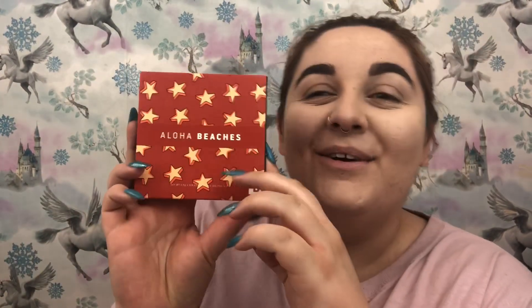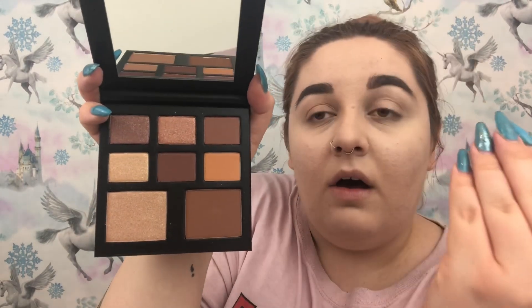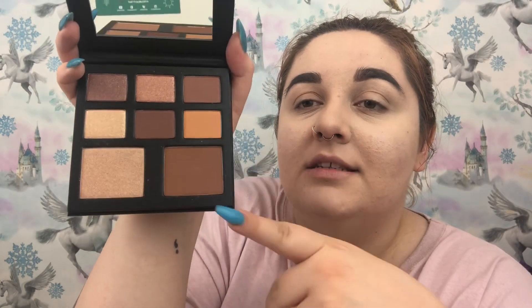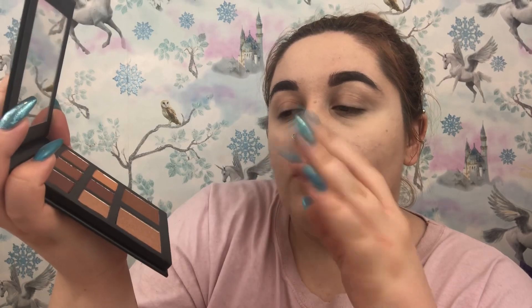The next palette is called Aloha Beaches, which is brilliant. They all look the same but the outer packaging sleeve is different — this one has a red background with red and orange 3D cartoon stars all over it. This is the Aloha Beaches palette, which is like a neutral dream. It also has six shades, with a darker cooler-toned bronzer and a darker goldy champagne highlight.